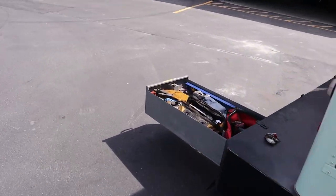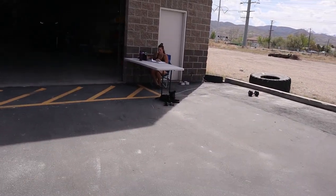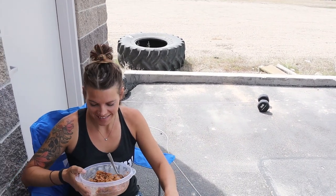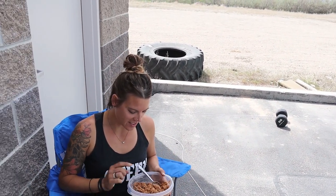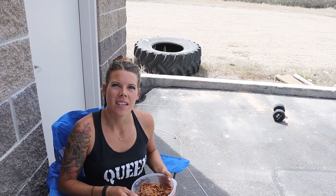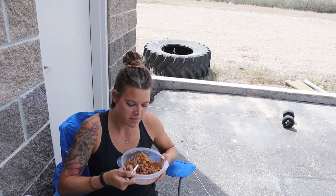Here it is. Tanya likes hers a little less watery. How's that look? That looks freaking delicious — it's almost like those cookies you make with the cornflakes, you know what I'm talking about? That's kind of what it looks like. How is it?